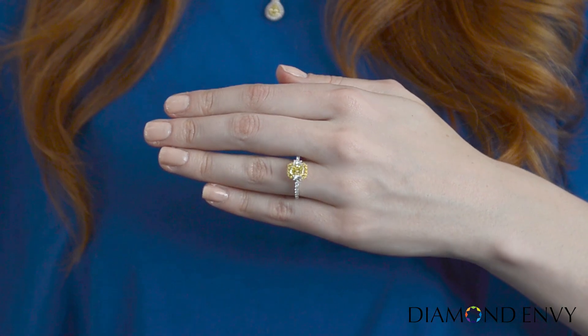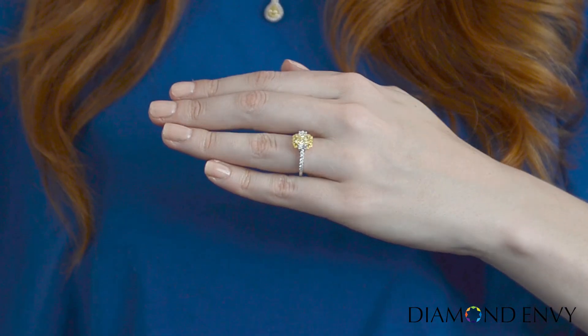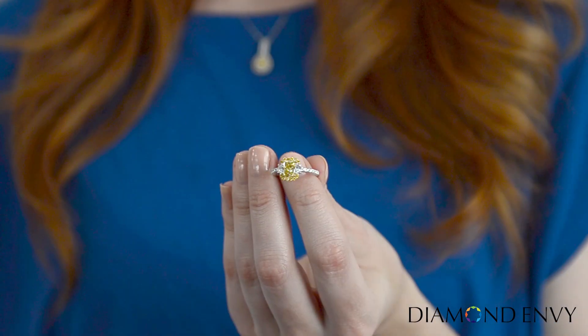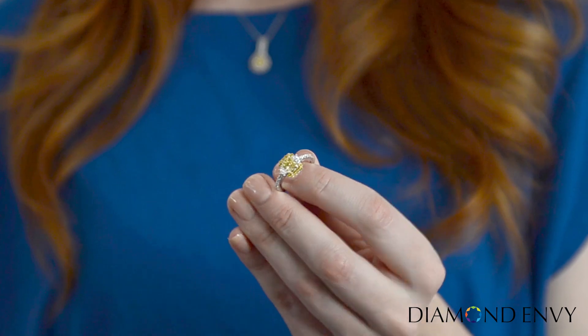Featuring a 1.5 carat cushion cut fancy intense yellow diamond encased in fancy deep yellow diamonds. The center stone also has a pair of colorless epaulets, and the 18 carat two-tone gold band is encased in colorless diamonds.